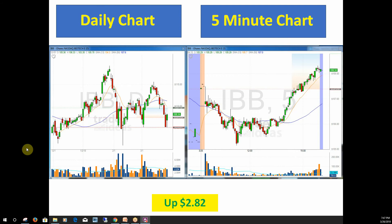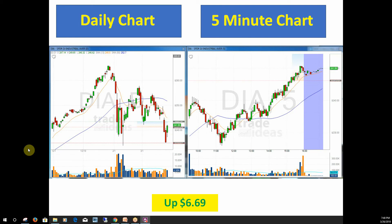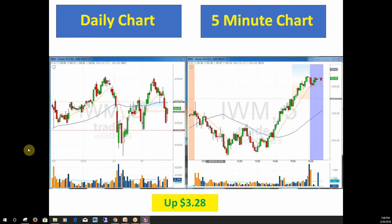It could get very, very interesting. It's going to be a volatile market for a while, so be careful — tighter stops, smaller positions as you trade. The SPYs were up 706, the Diamonds up 669, the Qs were up 589, and the IWM was up 328.